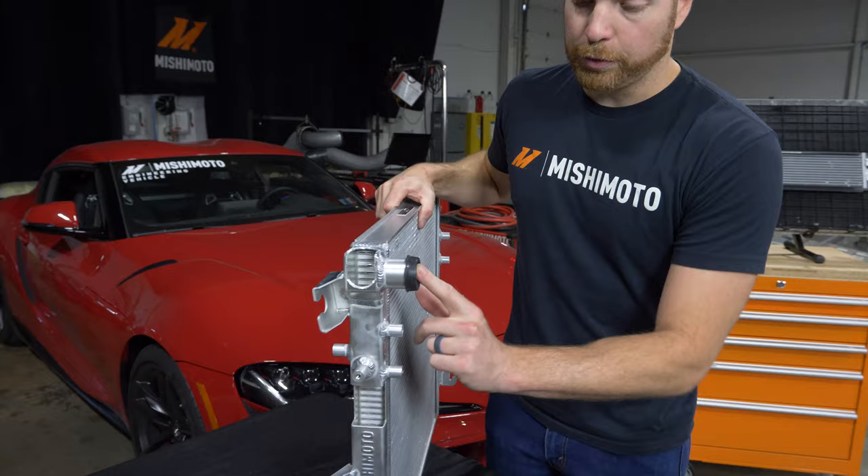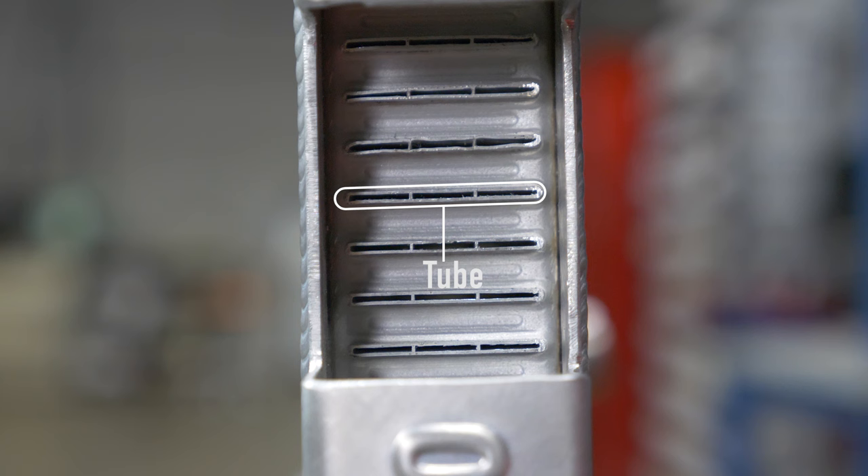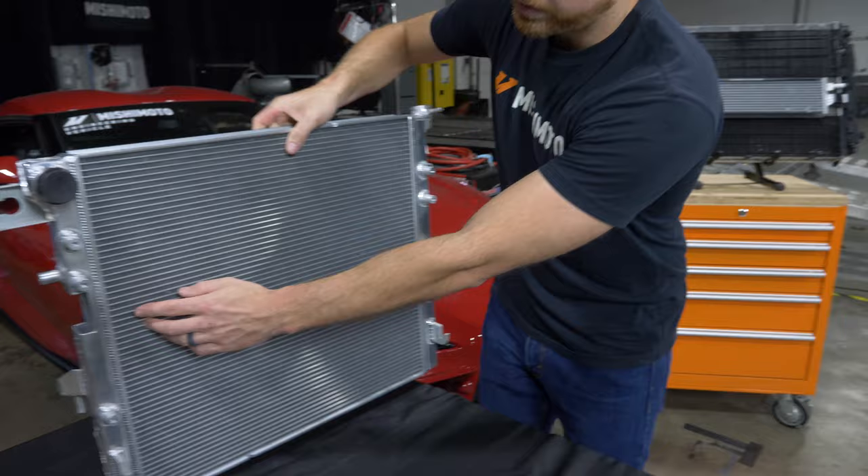When your coolant goes into your end tank, it goes in through your inlet, goes down through the end tank, and is evenly distributed through the tubes inside of your rad. Those tubes travel the entire length of the core itself to the outlet end tank.